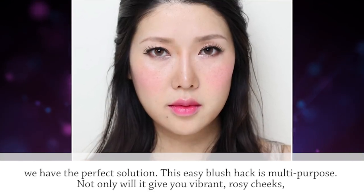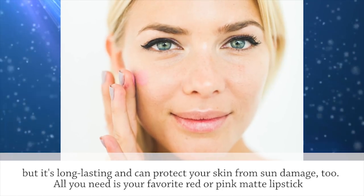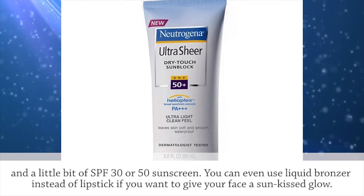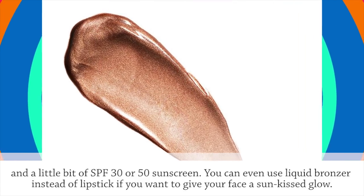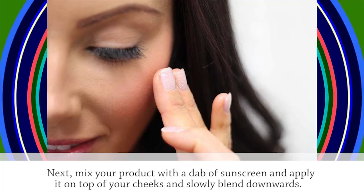This easy blush hack is multi-purpose. Not only will it give you vibrant rosy cheeks, but it's long-lasting and can protect your skin from sun damage too. All you need is your favorite red or pink matte lipstick and a little bit of SPF 30 or 50 sunscreen. You can even use liquid bronzer instead of lipstick if you want to give your face a sun-kissed glow. Next, mix your product with a dab of sunscreen and apply it on top of your cheeks and slowly blend downwards.